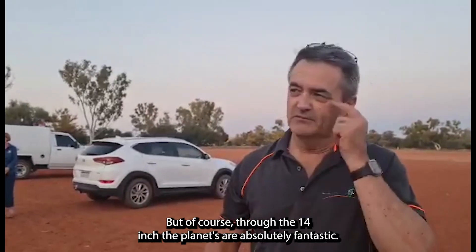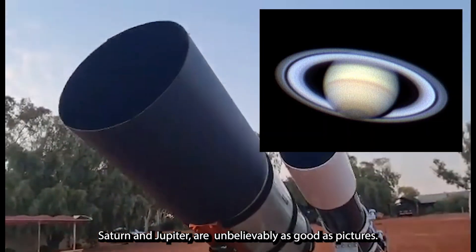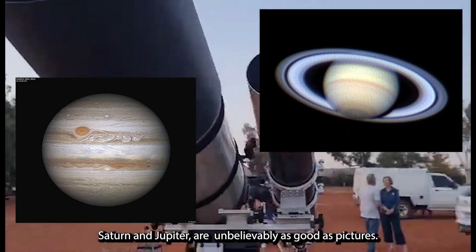Yes! But of course, through the 14 inch, the planets are absolutely fantastic. Saturn and Jupiter are unbelievably good — as good as pictures.